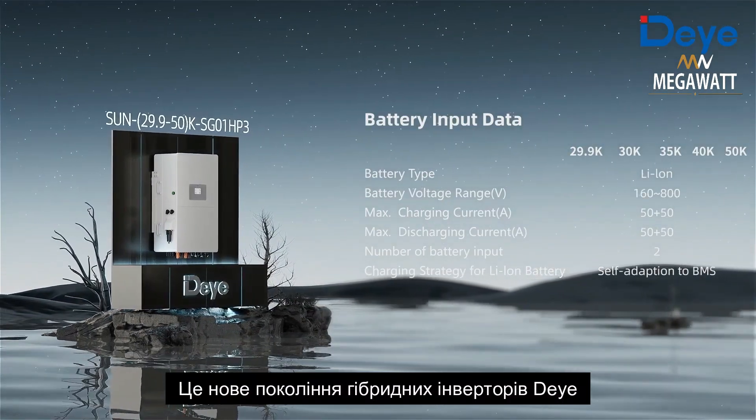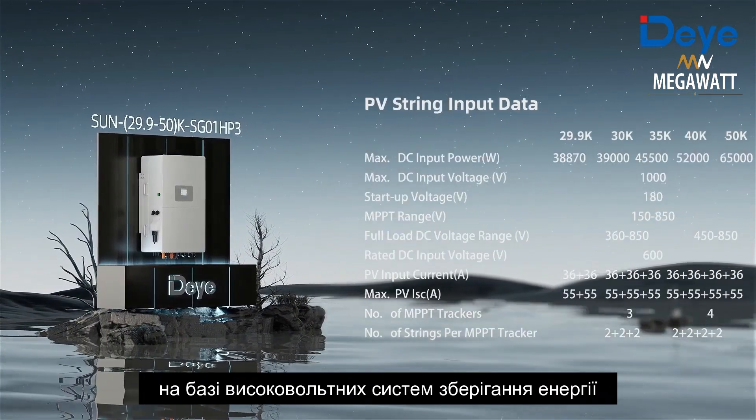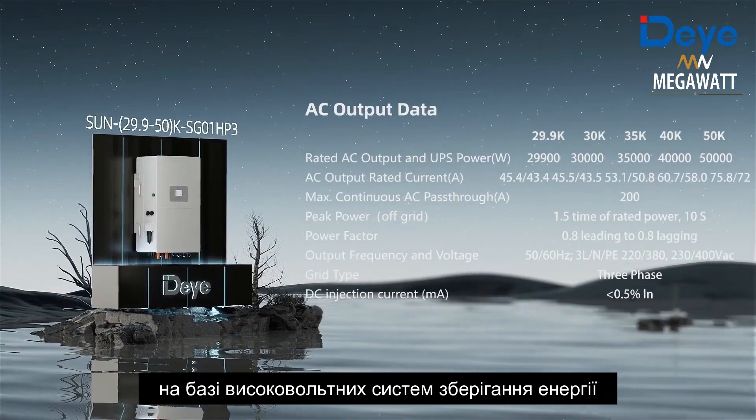This is the new generation hybrid inverter designed by D for commercial and industrial building high-voltage energy storage systems and photovoltaic applications.